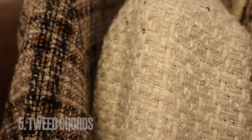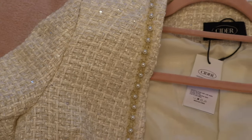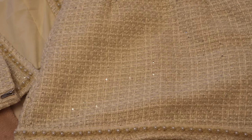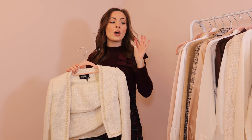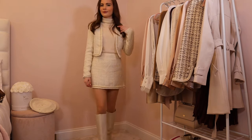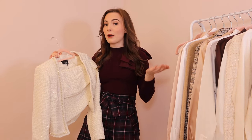My next autumn essential is a tweed co-ord. Tweed is a great fabric for autumn because it's not too thick and not too thin — just pop a tweed jacket over the top of your layering pieces and you should be warm enough. The first new one in my wardrobe is this one from Shop Cider — it's got pearls, it's cream, it's got gold sparkles, it's absolutely to die for. It's more of a dressy one, but you could still wear the jacket on its own with trousers, a pussy bow blouse, or a cashmere roll neck for work.